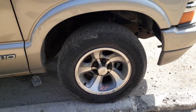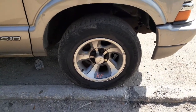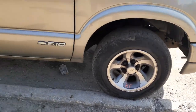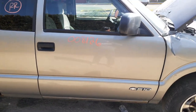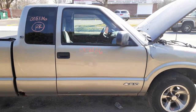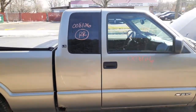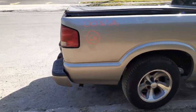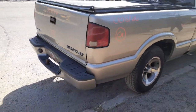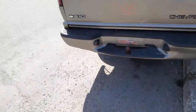You got a set of four 15-inch alloys. Right side door — manual window, manual lock. Quarter glass. Bed's in good shape. Tailgate and the taillights. Rear is a 4.10, 7.5.